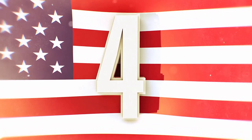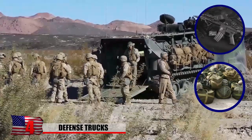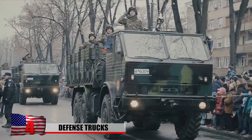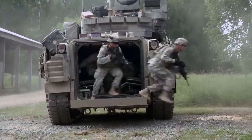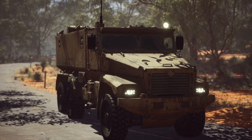4. Defense Trucks. Military trucks are designed to transport personnel, supplies, and equipment in dangerous and challenging environments. These vehicles seem rather straightforward and basic, but they need to be reliable in order to effectively support military operations and are equipped with advanced technology and capabilities. They come in many different sizes and are tailored to their intended use.